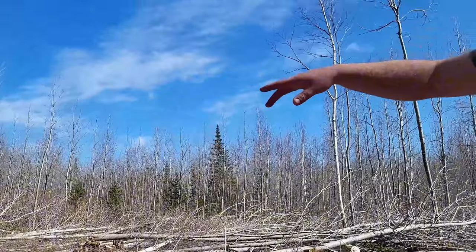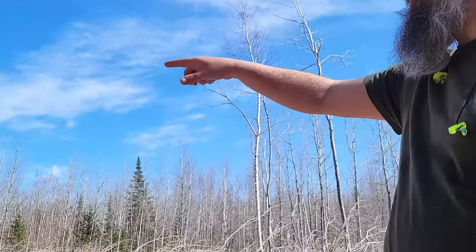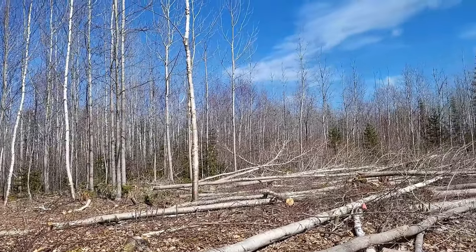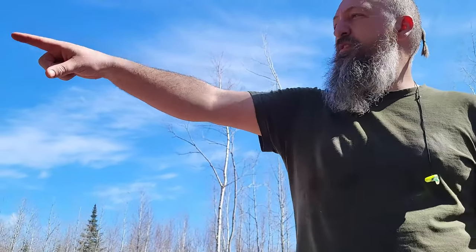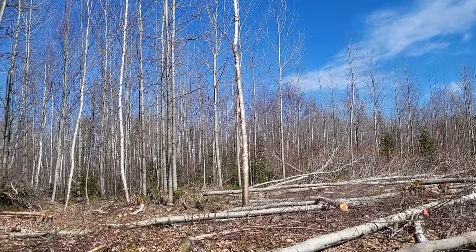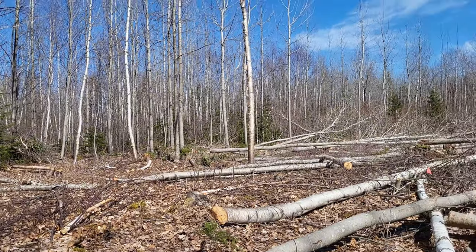It'll be even more open once I finish downing these trees here. There's about ten, eleven trees left. I'll finish taking down the ones in the garden and then I'm going to move over to the stuff along here where the orchard trees are going to go and the food guilds are going to be planted. We're going to have our orchard trees planted a lot sooner, so they need to be planted faster than the garden stuff.